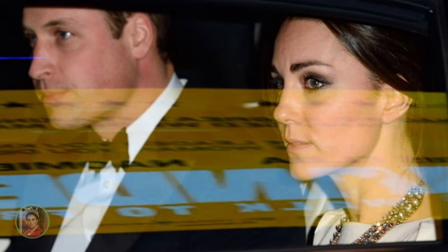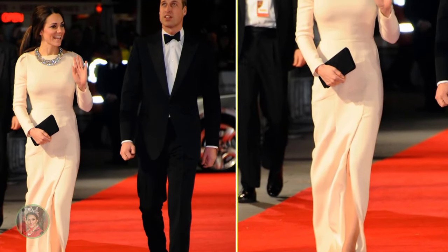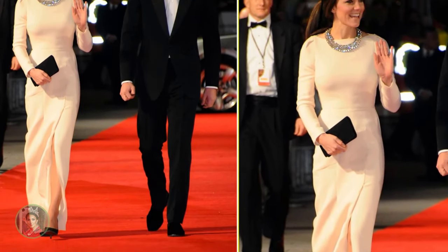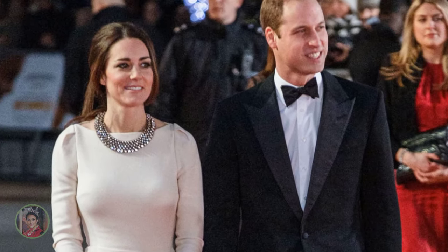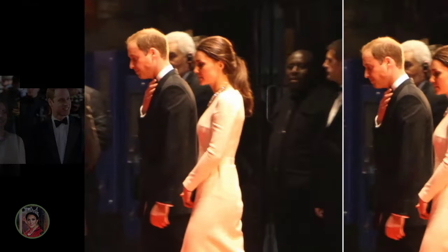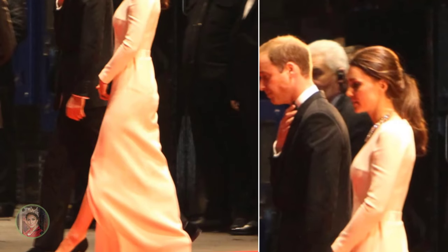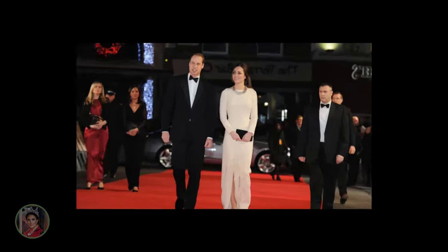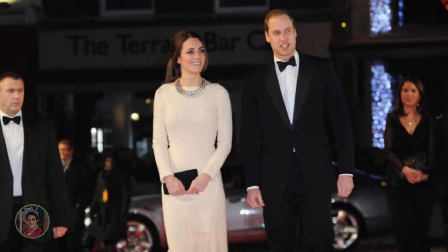Catherine recycled a white Roland Mouret gown for the Mandela premiere in London. The Princess of Wales looked royally gorgeous without her dazzling diamond crown, clad in a cream Roland Mouret gown with black pumps and a matching noir clutch. She and husband Prince William waved to fans who gathered around the red carpet hoping to get a glimpse of the royal couple.